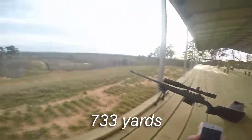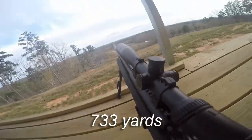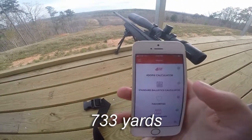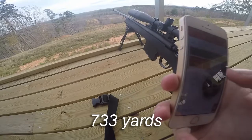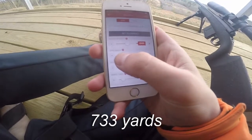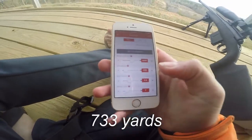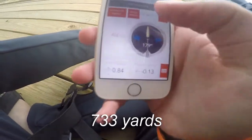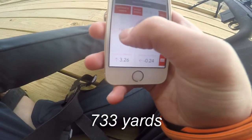Alright guys, those shots got us zeroed at 310 yards. I'm going to adjust the rings to get it dialed, and now I'm going to check the app to see what it says based on the ballistics for shooting further. So we're going to shoot 700 yards. That's your range — 310. There we go. Keep going. We're going to shoot 733 right now.